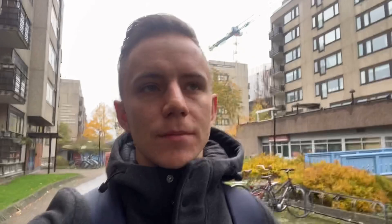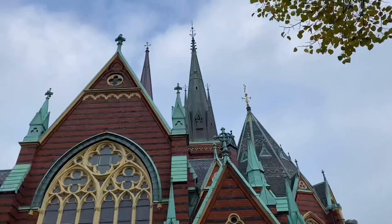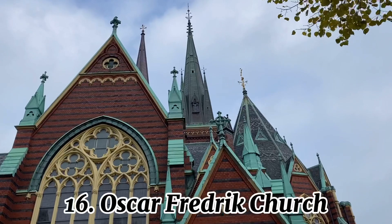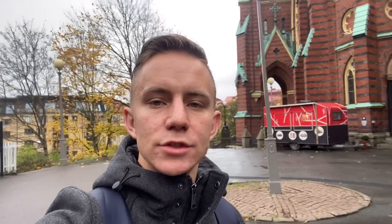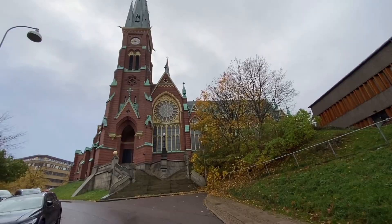Morning! It's a bit foggy today, but that's not going to stop us from carrying on exploring the city. Our first stop today is the Oskar Fredrik Church, which was opened on Easter Sunday 1893 in the neo-gothic style.